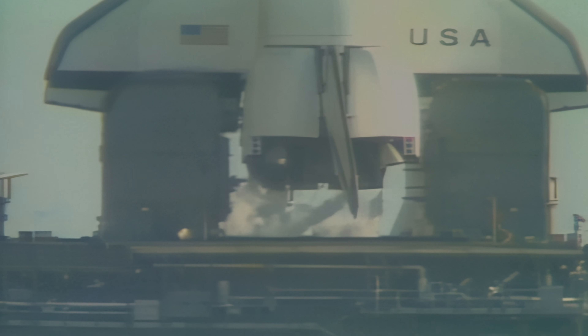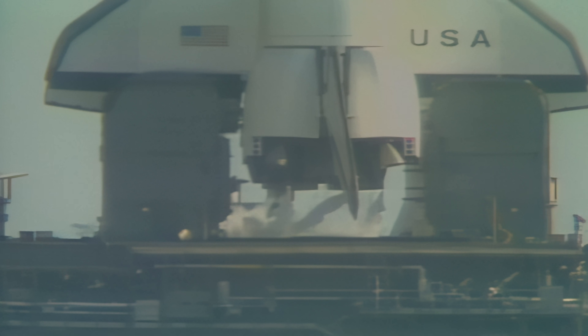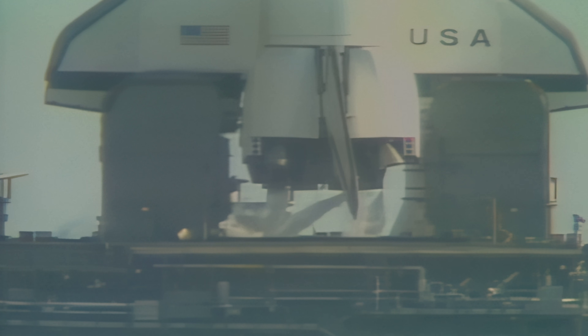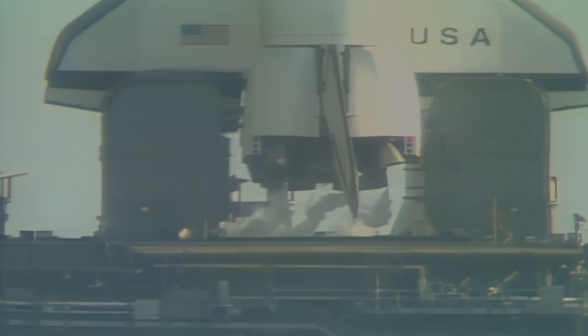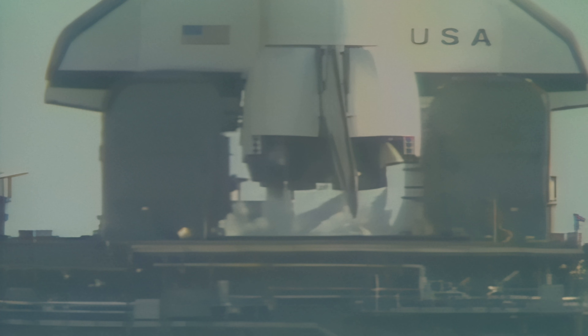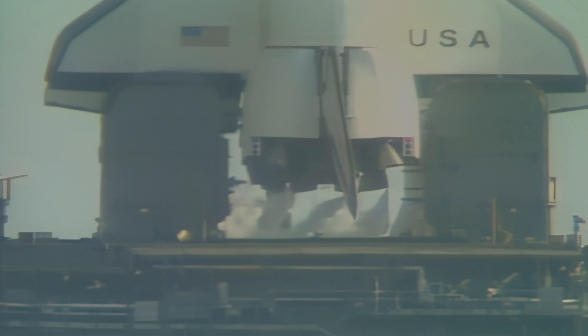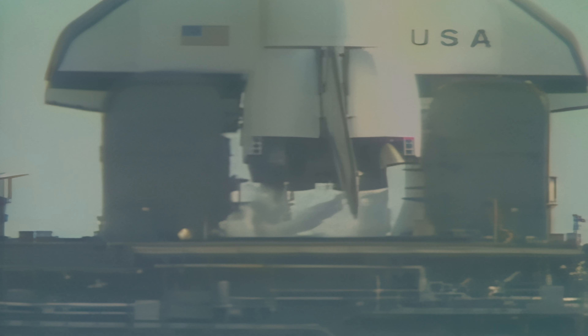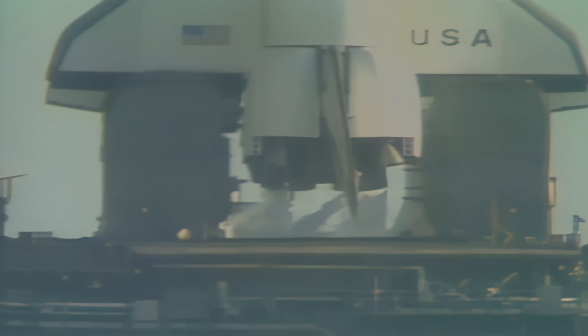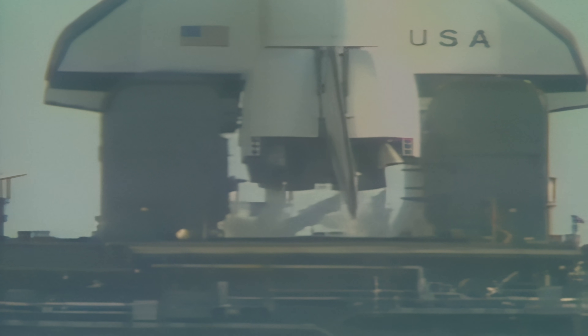T-minus three minutes, twenty seconds and counting. The shuttle is now on internal power; however, the fuel cells are still receiving their fuels from the ground support system for one more additional minute. Coming up on T-minus three minutes. The engine gimbal, or movement check, is underway to assure they're ready for flight control.